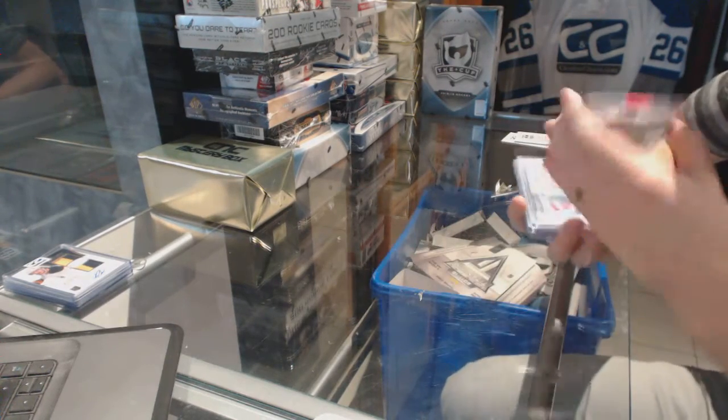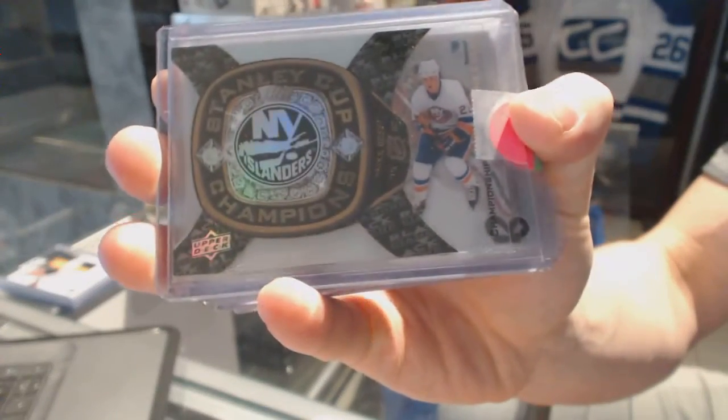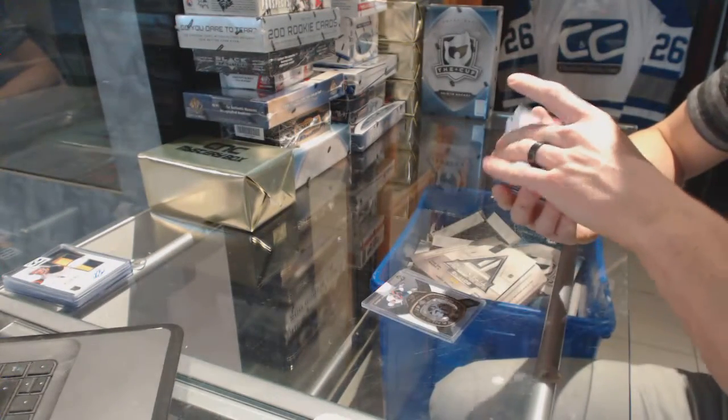We've got an 11-12 Black Diamond Championship Rings for the New York Islanders, Mike Bossy.